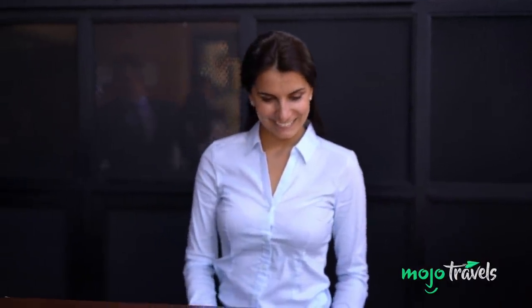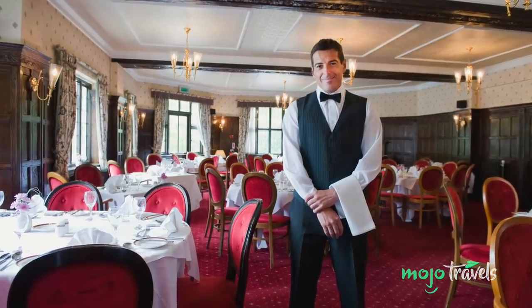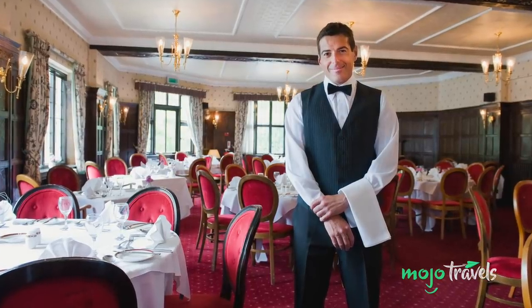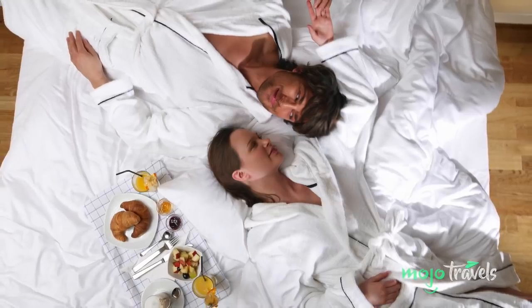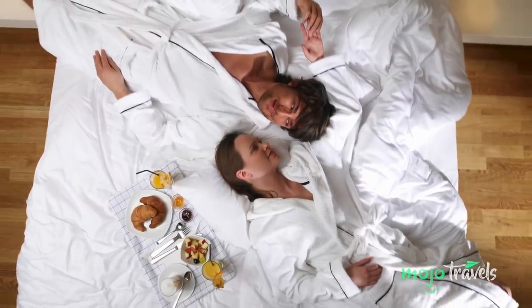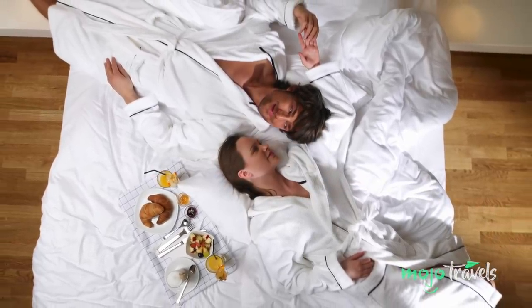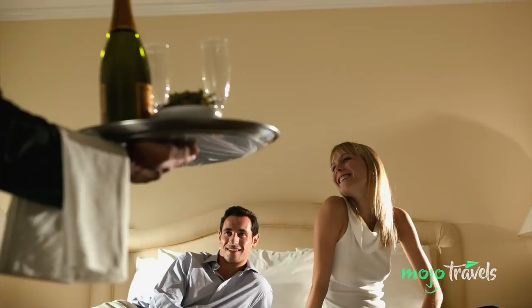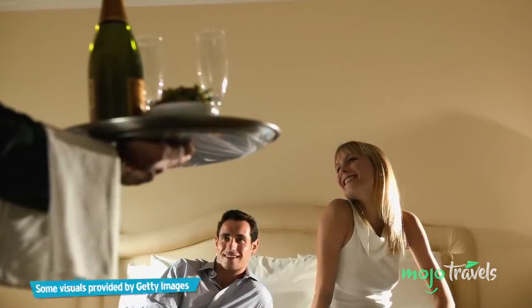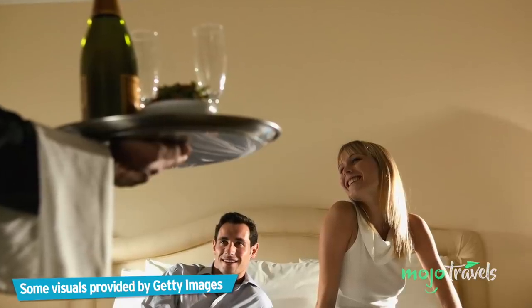A complimentary meal in the dining room — these are just a few of the perks you might receive when you continue to book with the same hotel or brand. A good way to start such a relationship is to find a hotel you like the looks of online through a booking site, get a quote, and then contact them directly. It might just be the start of a beautiful and mutually beneficial arrangement.